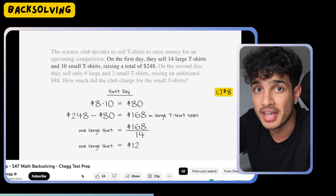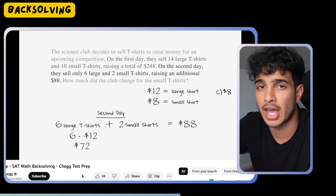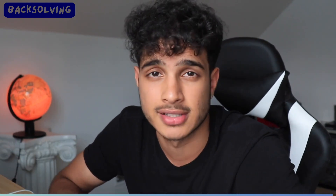The best thing to do is pick the middle choice first, test that, and usually A or B will be less than C, and D will be greater than C. So if you test C and it doesn't work and you see the value must be greater, you can already eliminate A and B. Or if the value must be less, you can eliminate D and you're left with A and B. It helps narrow problems much quicker. That's why I use back solving — it's basically using the answer choices to guide you. It's probably my favorite SAT math technique.